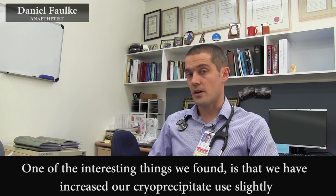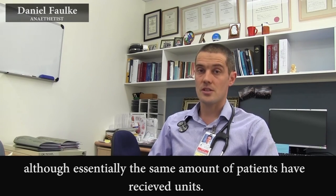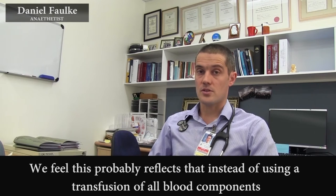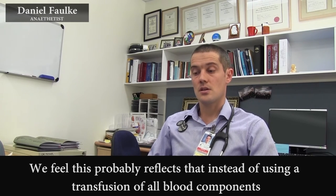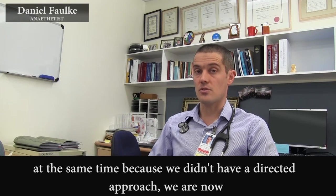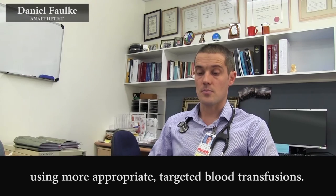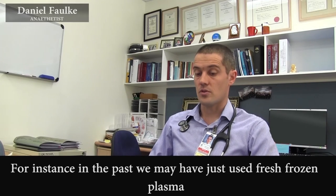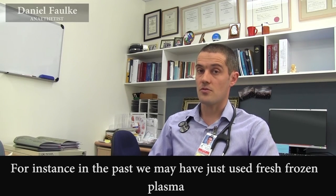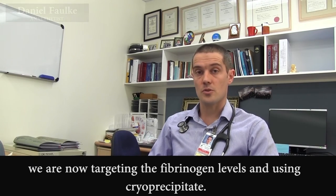One of the interesting things we've found is that we've increased our cryoprecipitate use slightly, although essentially the same number of patients have received units. We feel this probably reflects that instead of using transfusion of all blood components at the same time — because we didn't have a directed approach — we're now using more appropriate targeted blood transfusion. In the past we may have just used fresh frozen plasma; we're now targeting the fibrinogen levels and using cryoprecipitate.